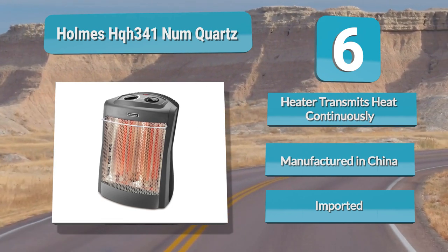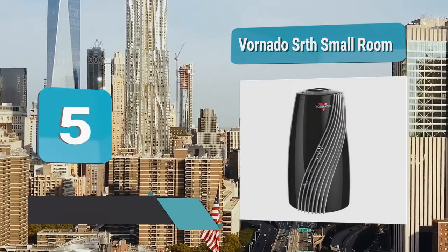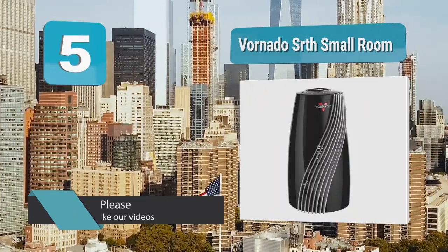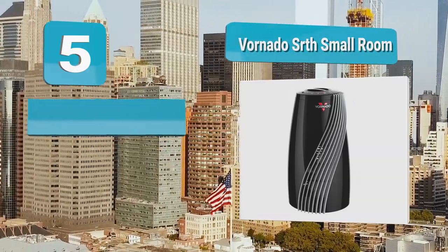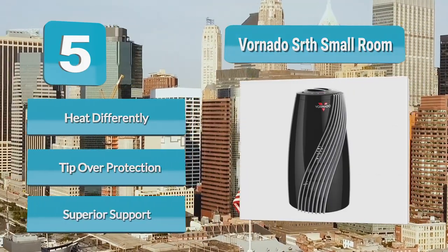Number five: Bornato SRTH Small Room. The best tower heater should offer nothing but optimal heat distribution, and that's precisely what the Bornato SRTH promises. As the name suggests, it is engineered for small rooms. This unit comes with unique contoured outlets that work by creating a wider span of uniform heating, unlike most tower heaters.